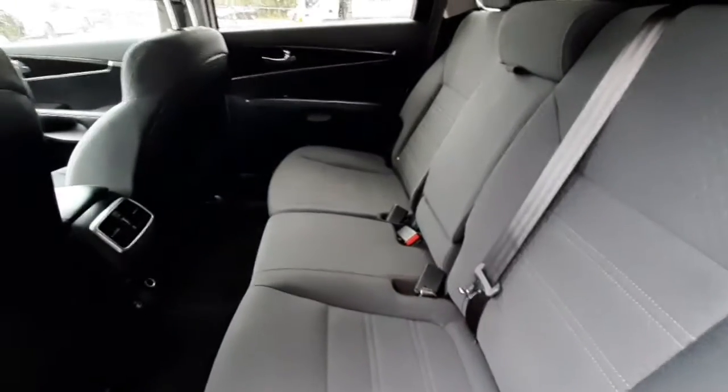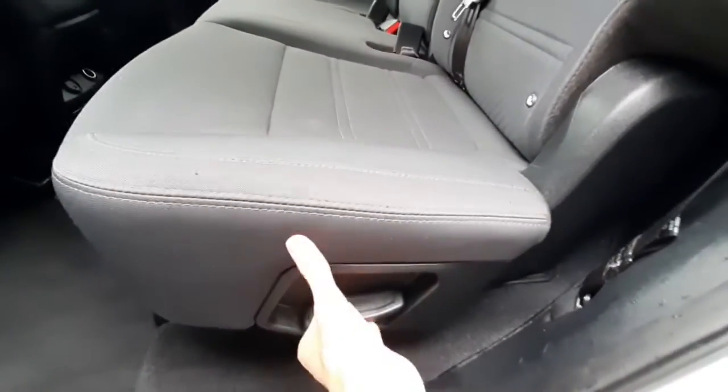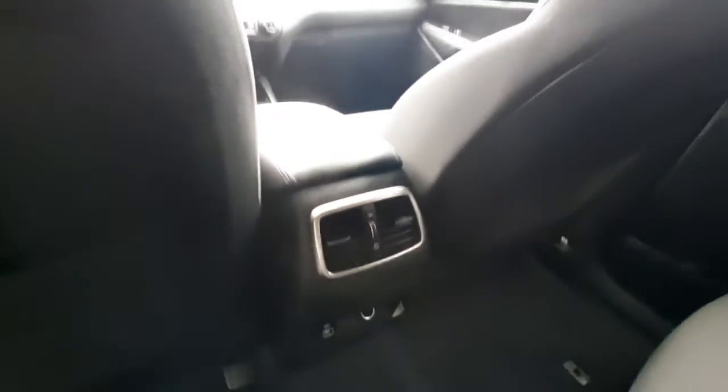The interior of the vehicle is a satin black cloth. To get to that third row, you can either slide the seats forward with the bar down below, or fold them down with the latch. There's plenty of leg room in the second row, cup holders on either side door, a metal armrest, a 12-volt plug-in, USB port, climate control vents, and a passenger reading light.